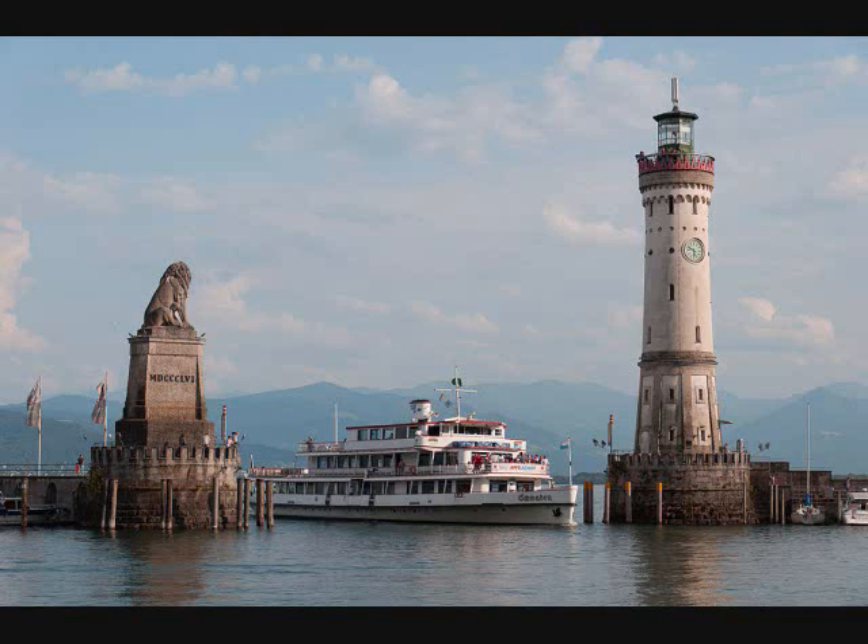A. There is a large ferry boat in the water. B. The boat has three levels. C. There are people on the boat. D. The boat is passing between two towers. E. One of the towers has a clock. F. The other tower has a line sitting on top of it. G. The boat is traveling under a bridge.